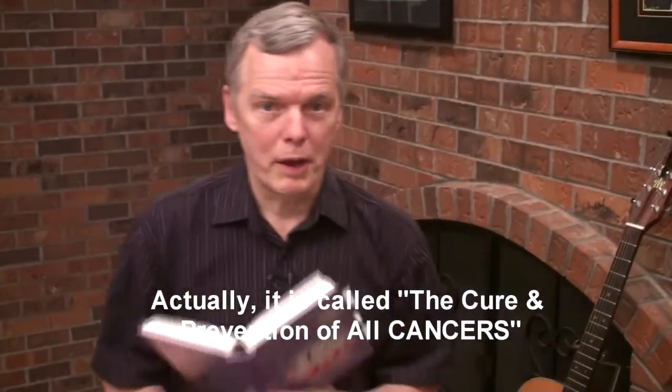Today we're going to look at some very simple stuff from Dr. Clark's book, her last book called The Cure and Prevention of All Diseases. Great book, I really recommend it.